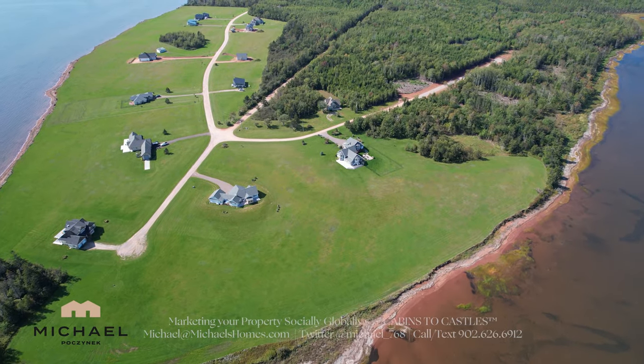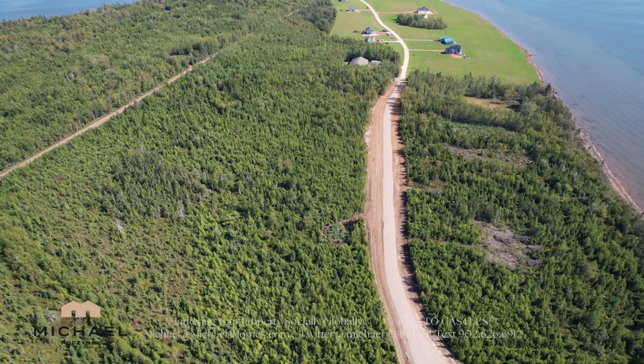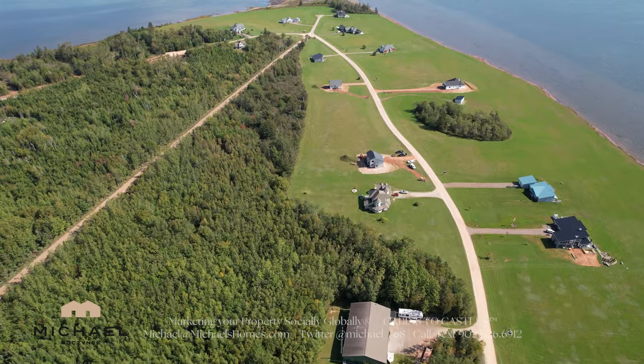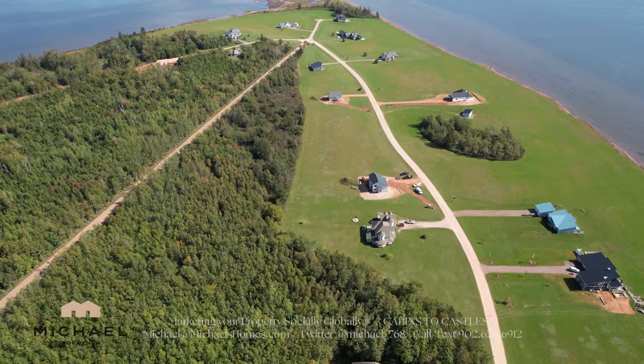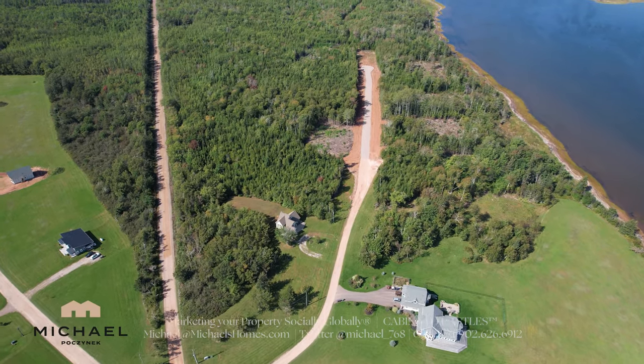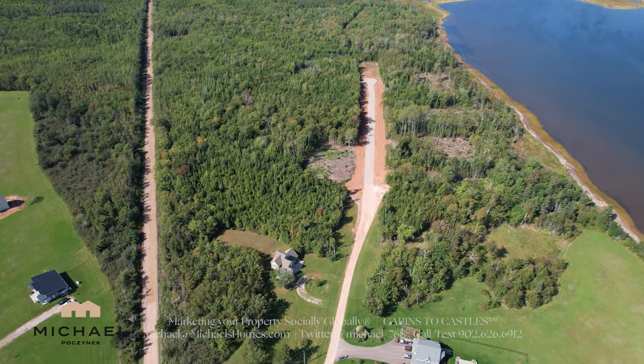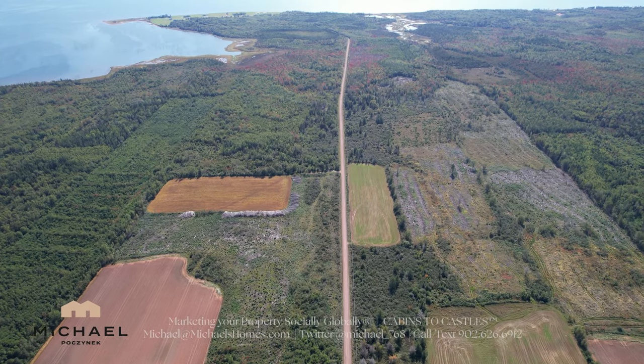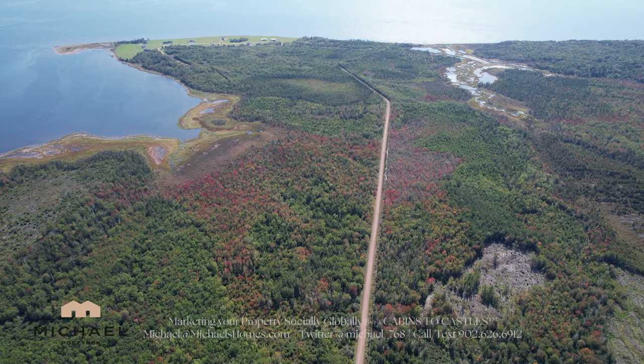We've got a lot more land sales. There's been a lot of sales in Sunbury Cove Estates — there's another waterfront lot there that sold in Phase 2, so that's 2 this month. Check out sunburycove.com for more information on those beautiful waterfront and water-view lots. I think there are 3 or 4 houses being built in there right now, with plans already for the next year or two.